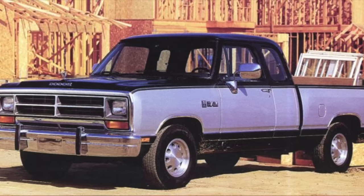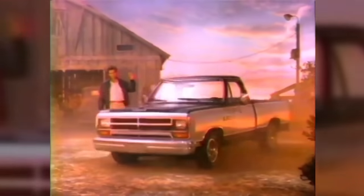The first generation Ram was marked by three pickup versions: the 150, which carried a half ton; the 250, which carried three quarters of a ton; and the 350 model, which hauled a full ton. A few years later, Dodge fitted its trucks with a 5.2 liter V8 engine, which included electronic fuel injection for the first time.